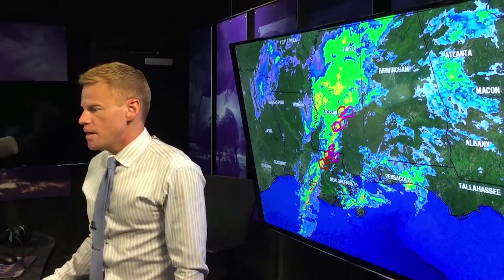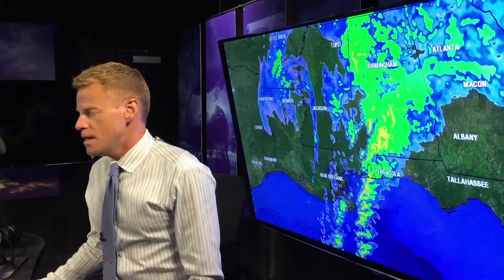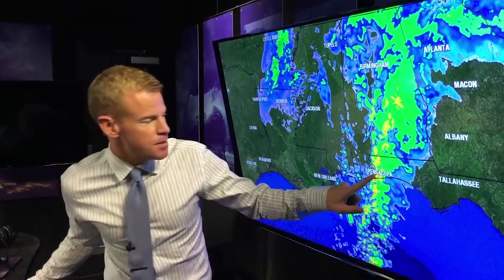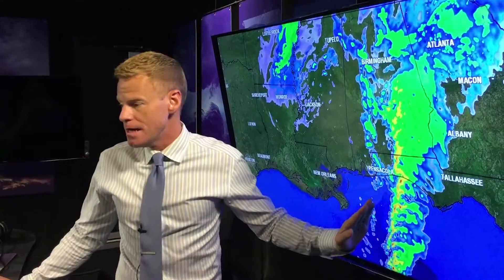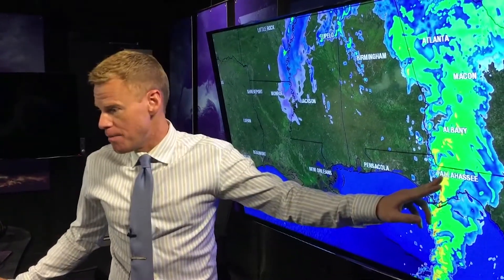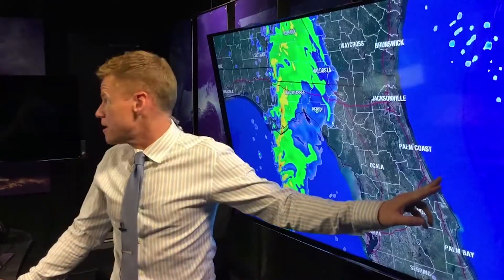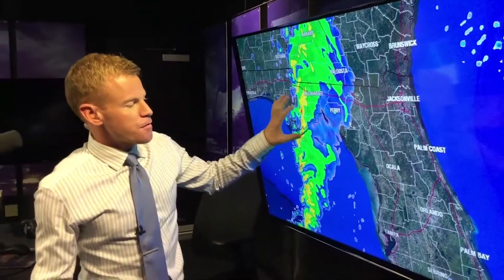Let me turn the radar off and we're going to show you where these storms are going with what we call the high-resolution model — basically a prediction of where the cells will be going in the future. Advancing to 6 a.m., this is going to be moving through Pensacola. There is a tornado risk along this squall line. Here it is at 6 a.m. near Tallahassee — that'll be nearing our nature coast counties right before sunrise on Friday morning.